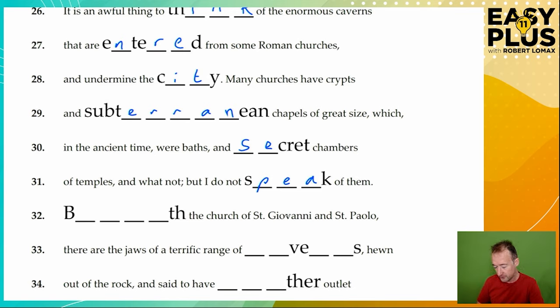Beneath the church of San Giovanni in San Paolo, there are the jaws of a terrific range. So we're talking about things that are underground, so this must be 'beneath'. Notice how I'm always talking and thinking about the context — I'm not just staring at the letters. I'm thinking about what's going on and what logically the writer is likely to be talking about. Beneath makes sense.